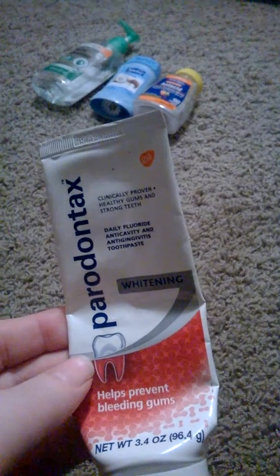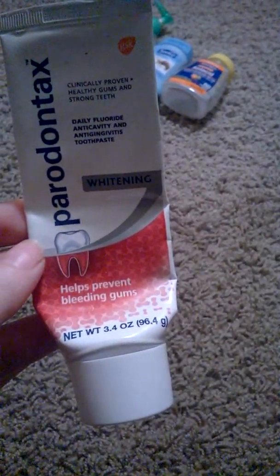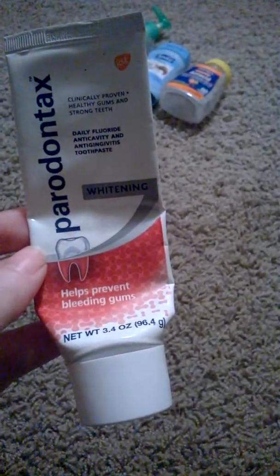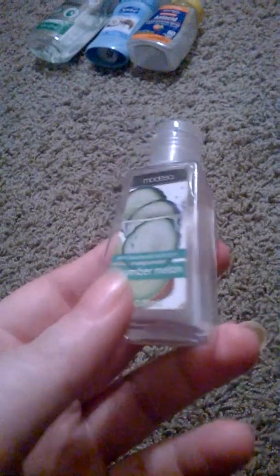This is a new one for me — it's a Periodontics toothpaste, 3.4 ounces. This helps prevent bleeding gums and it's pretty good if you use it all the time. Then I have this cucumber melon antibacterial hand gel, one fluid ounce. This stuff smells really, really good.